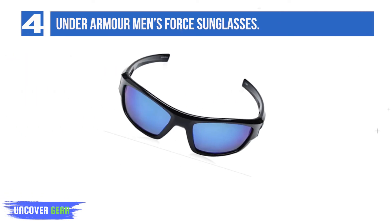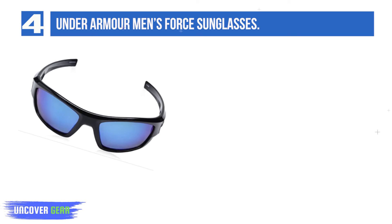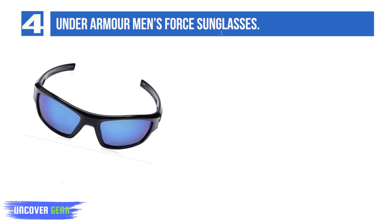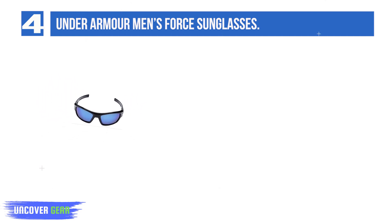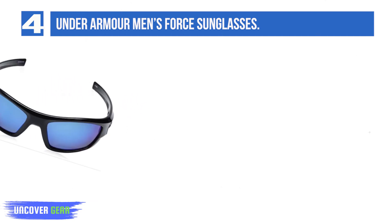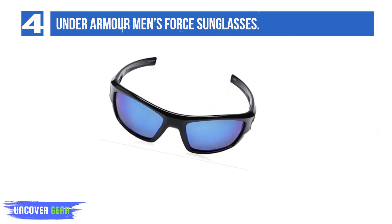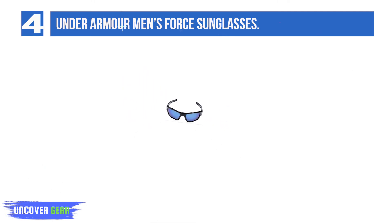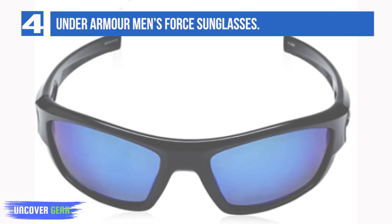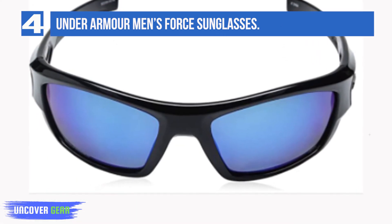List number 4: Under Armour Men's Force Sunglasses. Along with Under Armour's proprietary Armour Sight polarized lenses, these shades offer flexible frames for durability. Because they are backed for life, you can even make these a backup pair of sunglasses at some point. The Men's Force offers everything an angler is looking for, and at a good price. The lifetime backing makes the Men's Force one of our standout picks for best polarized fishing sunglasses for the money. Lifetime warranty. Armour Sight lenses. 100% UV. Flexible frames.